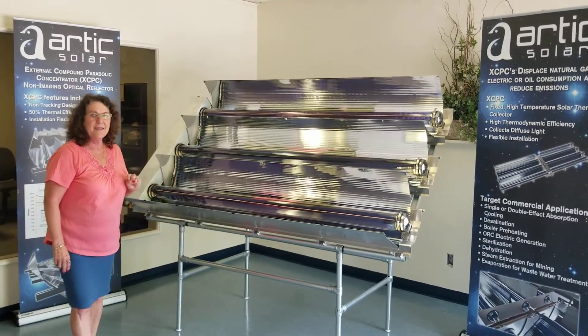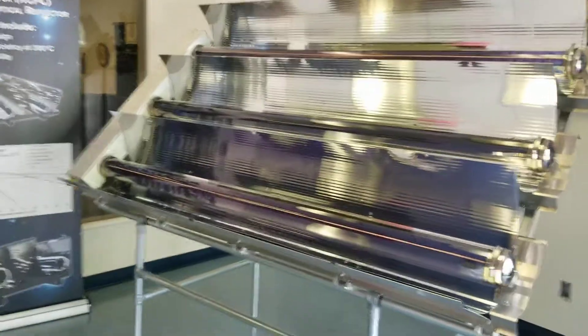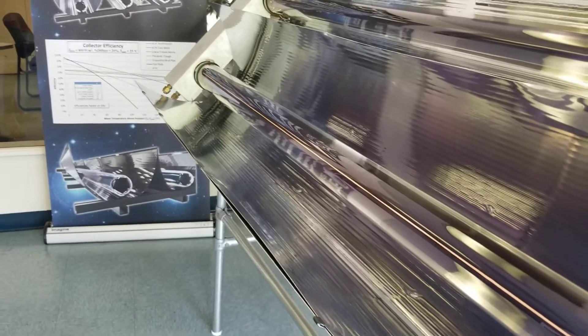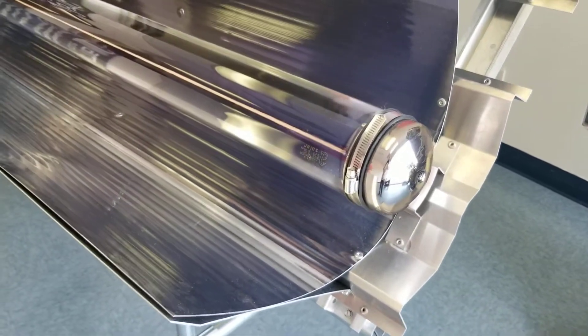Two things that make the XCPC stand out are advanced tube technology and our non-imaging optics. The XCPC is built using metal-glass vacuum tube technology in which the copper fluid channel is ultrasonically welded to the absorber surface to provide excellent heat transfer.